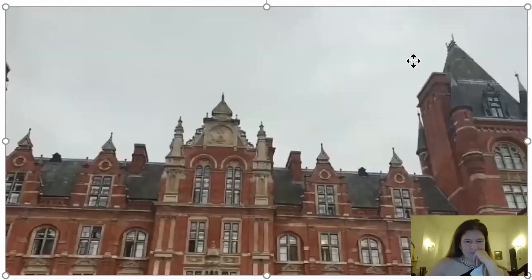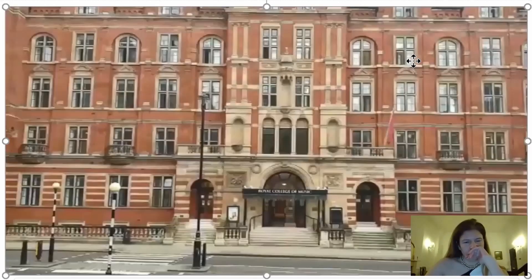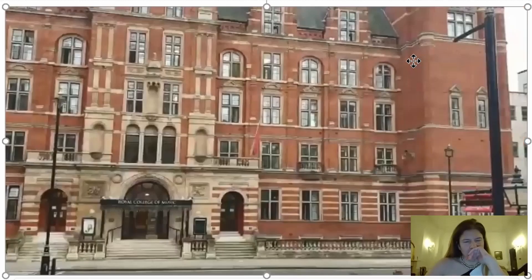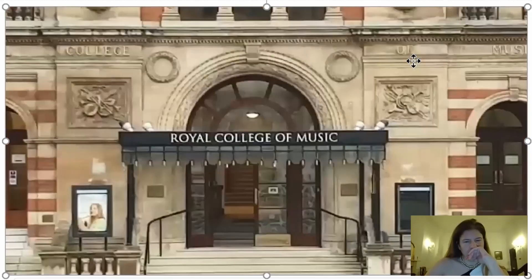I love this classic London architecture — it's sort of Victorian, I think it's Victorian. I just love it. So as you can see, I'm going around again and again. We're going to go take a look inside. There we have it — the Royal College of Music.